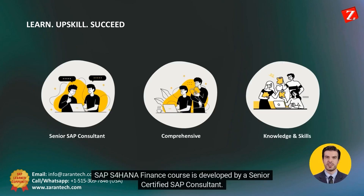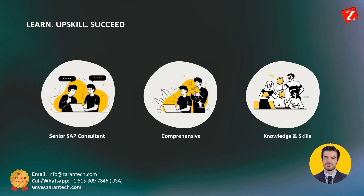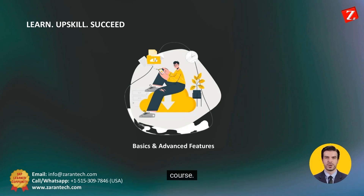SAP S4 HANA Finance course is developed by a senior certified SAP consultant. It is comprehensive and designed to give you the knowledge and skills you need to succeed. In this training, you'll learn everything from the basics to advanced features of the SAP S4 HANA Finance course.